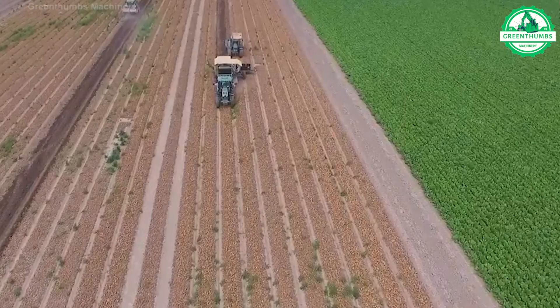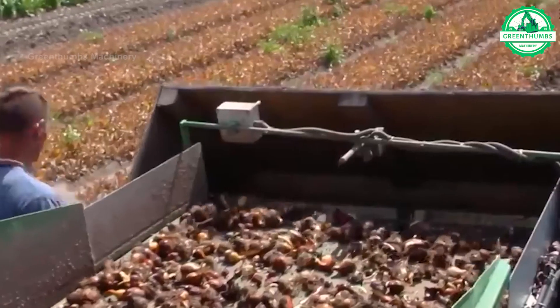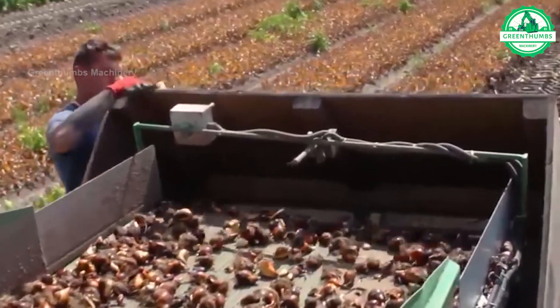The tulip bulb harvesting machine is a specialized agricultural equipment used to efficiently collect tulip bulbs from fields. It works by digging up the bulbs from the soil using blades and conveyor systems. These machines ensure careful extraction of bulbs to preserve their quality.